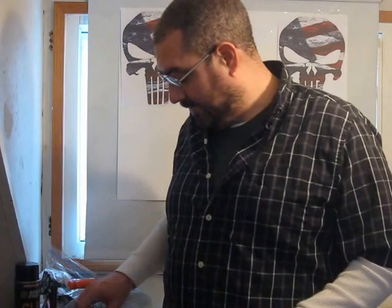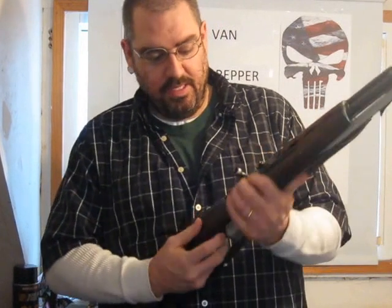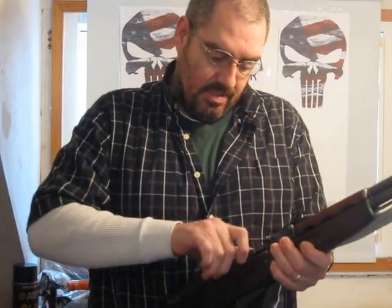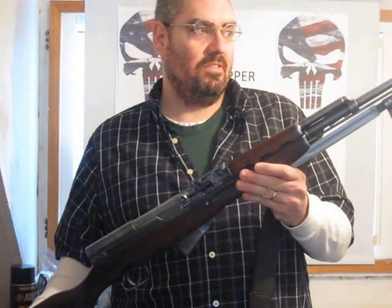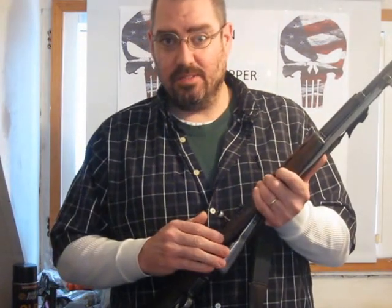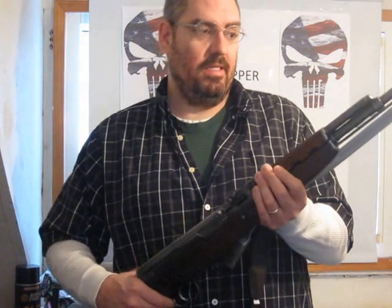We're going to look at the four types of weapons that you would need for an SHTF scenario. The first is your main battle rifle. As with everything, we're going to make sure that there are no rounds in the chamber — this gun is unloaded. This is a Chinese Type 56 SKS. There are several varieties of SKS rifles. It has a 10-round internal magazine. It's a fixed magazine — you can't take it out.